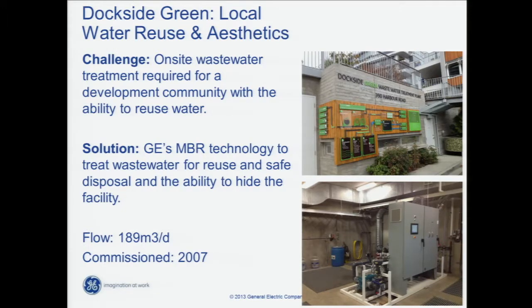Case studies — MBR first. Dockside Green: obviously a local water reuse plant that also had to deal with aesthetics where it was located. A developer community wanted to be able to reuse water. Our MBR has been in place since 2007 there — small flows compared to what cities and communities like yours are dealing with, but the same concept applies. The permeate pumps are mounted on a skid and the membranes are below the concrete floor, so there you have a wastewater plant treating wastewater from a developer community, using it for reuse water, and it's remained pretty well hidden in the community.